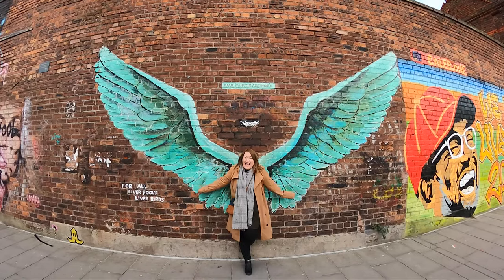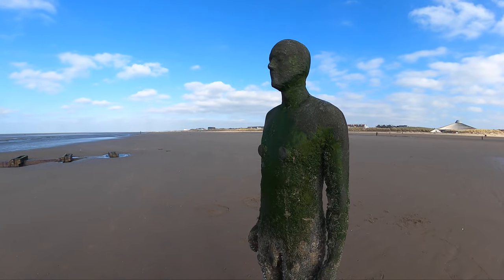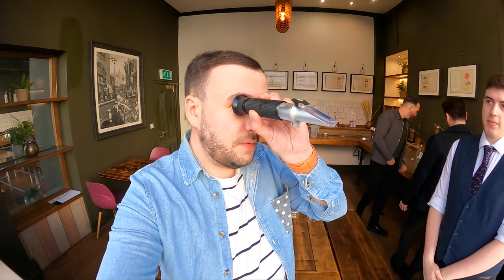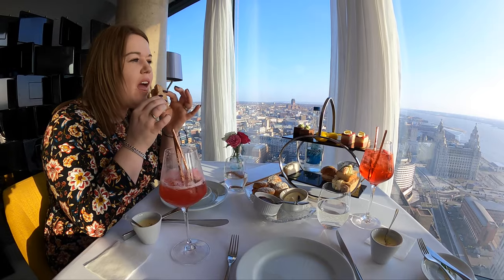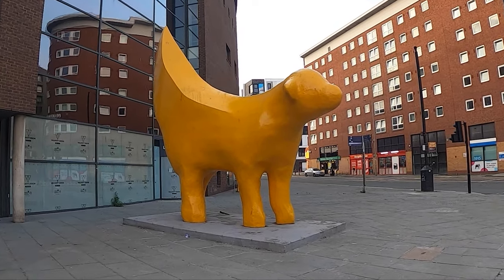From ballparks to beaches, gin distillers to hidden gems, there's another side to Liverpool that you probably don't know about. This video will give you another side guide to the fabulous Merseyside city, Liverpool. I'm Dan from the Knotts Nomad and you join me in Liverpool, here with Visit Britain to give you another side guide to this fabulous city.